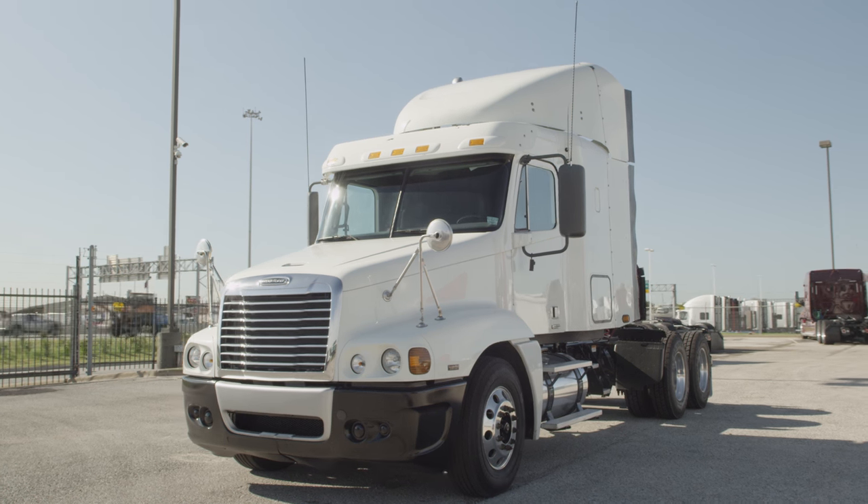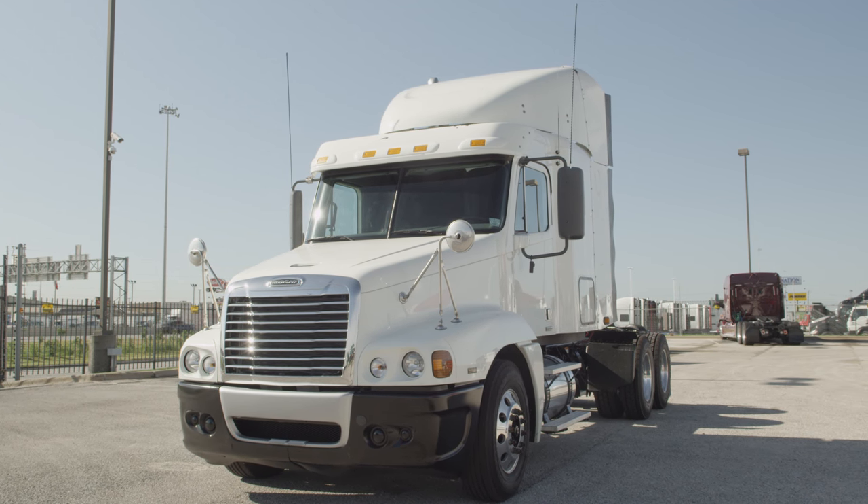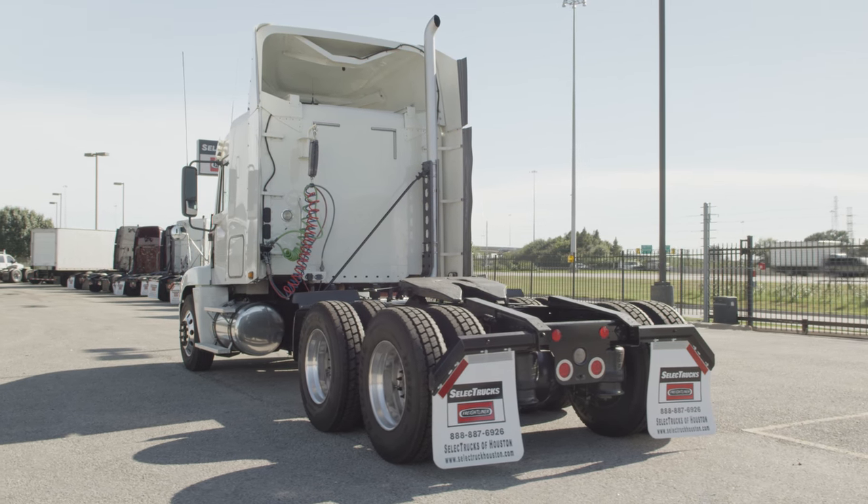It features air ride suspension, an air slide fifth wheel, dual 80-gallon fuel tanks, 10 aluminum rims, and 10 brand-new virgin 22.5-inch tires.